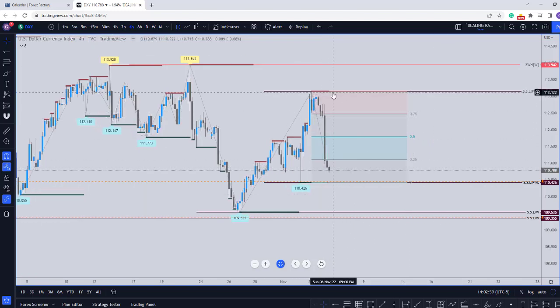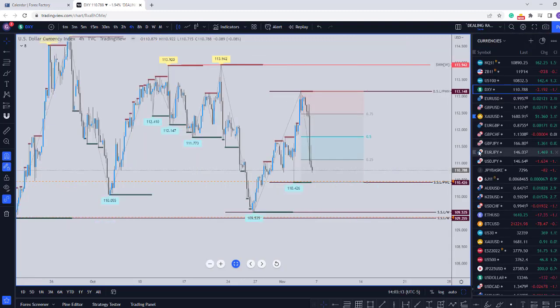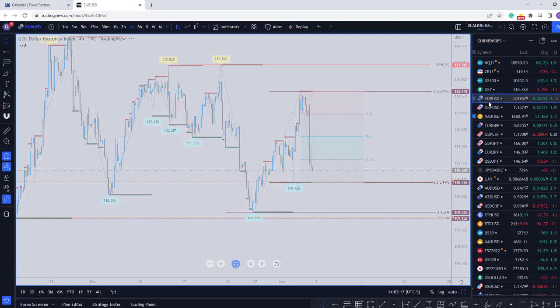If price stays below the previous week, then we'll see price target this low here. We have what seems like equal lows at this level here. So on the dollar index, we might see a little bit of downside.